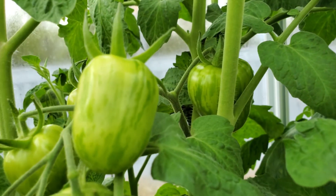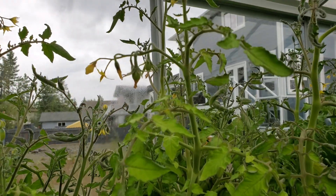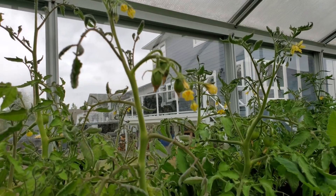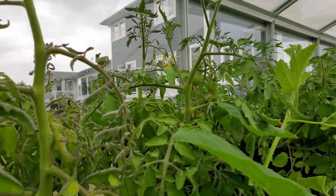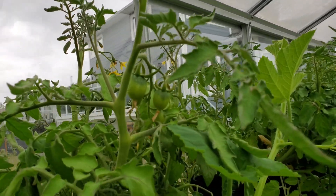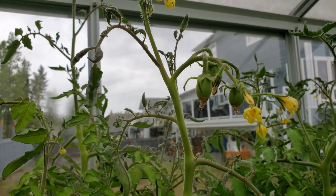Looks like we're getting some really nice fruit. And these are the mystery tomatoes, the Vorgesi tomatoes. They're not terribly happy, so I'm not sure that I would grow these again. But they are starting to get some fruit and we will report back to you on what they're like.